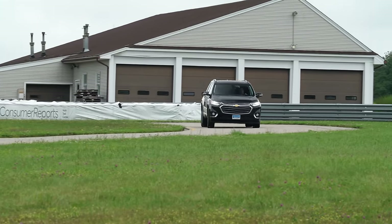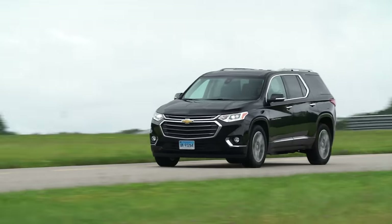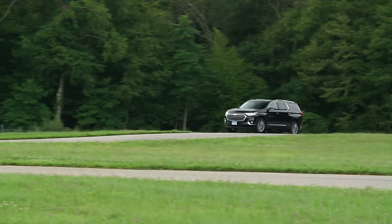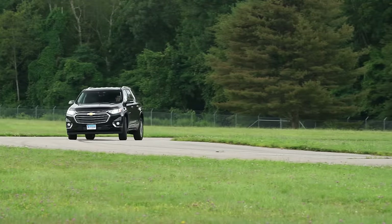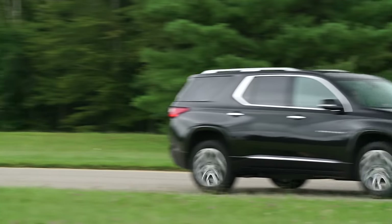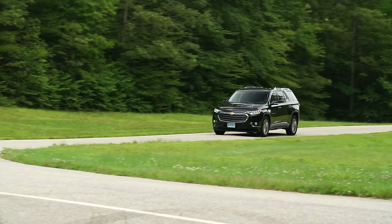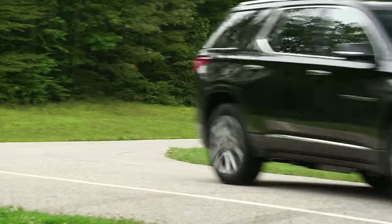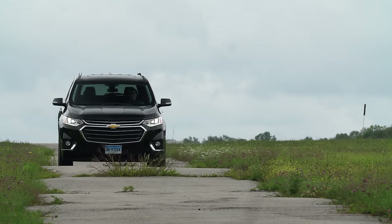Out on the road, the Traverse benefits from a quiet cabin and immediately feels well-mannered and easy to drive, in spite of its hulking size. The V6 is a smooth operator, feeling unstressed around town, yet capable of making brisk passing maneuvers when needed. The new 9-speed automatic shifts smoothly and thankfully uses a traditional gear selector layout. Even though steering is on the light side, the Traverse corners well for a vehicle of this size. The ride is compliant, soaking up most impacts nicely, while still feeling connected and controlled.